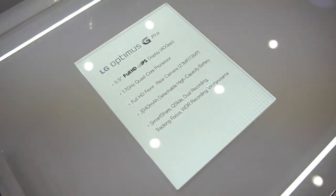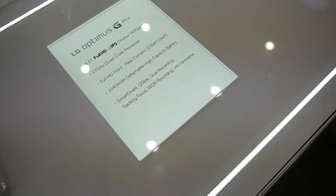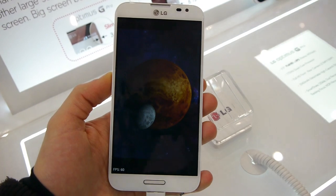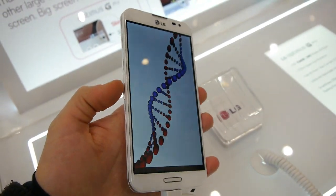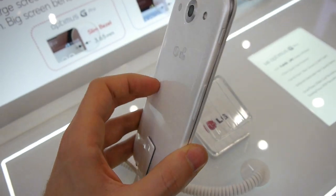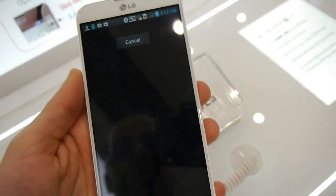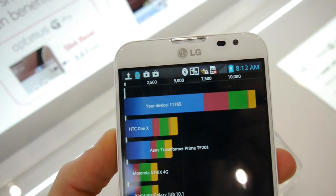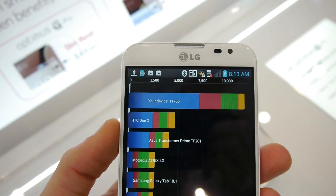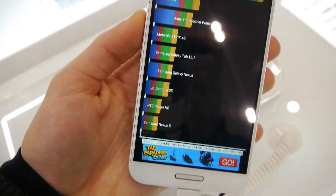It has a pretty decent battery at 3140 mAh — and it's replaceable. The handset comes with Android Jelly Bean, and on top of it, it has a custom user interface by LG with new icons and features. And the score is really amazing — 11,765!